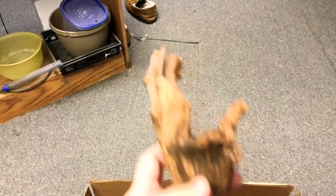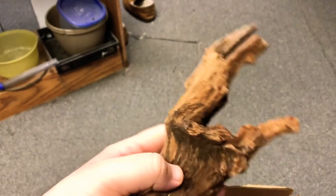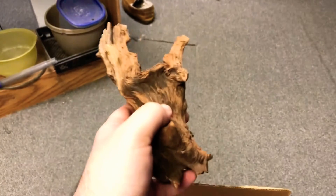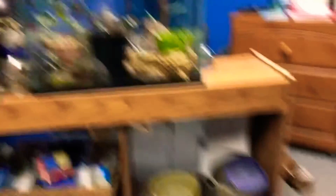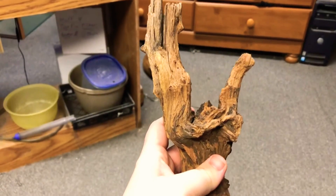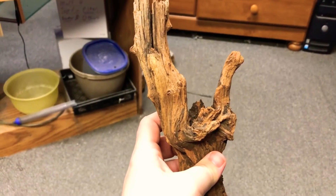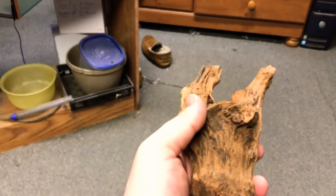I'll probably have piece number three on the land half of the terrarium, just because it doesn't really have that much length or bulk to it. And I still have all those plants to fit in, so I want to make sure there's enough room for them to climb up and stuff. So yeah, piece number three.